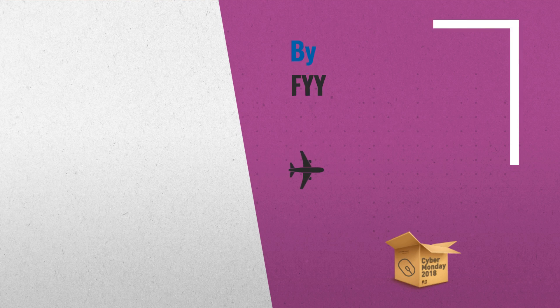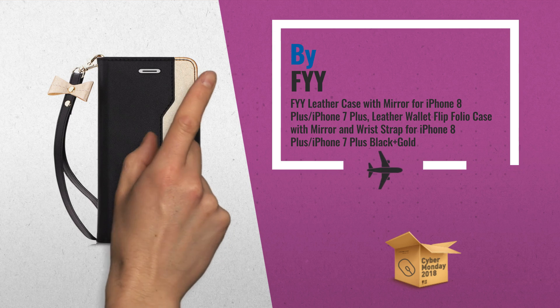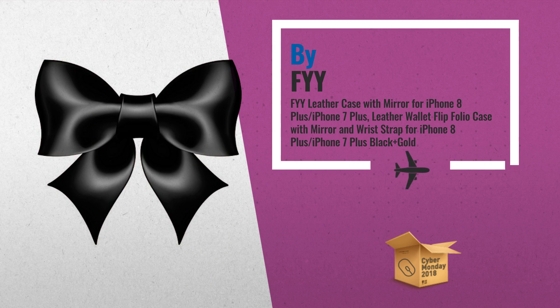Number 1: Leather Case with Mirror for iPhone 8 Plus / iPhone 7 Plus. Leather Wallet Flip Folio Case with Mirror and Wrist Strap, by Fi.